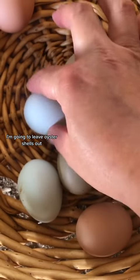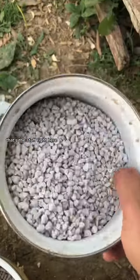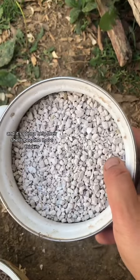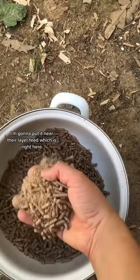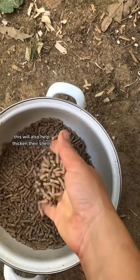I'm going to leave oyster shells out — that's this stuff right here — and it's going to help their shells become thicker. I'm going to put it near their layer feed, which is right here. This will also help thicken their shells.